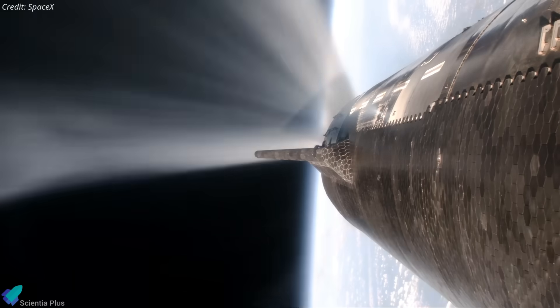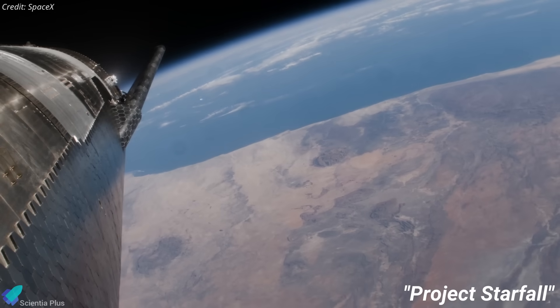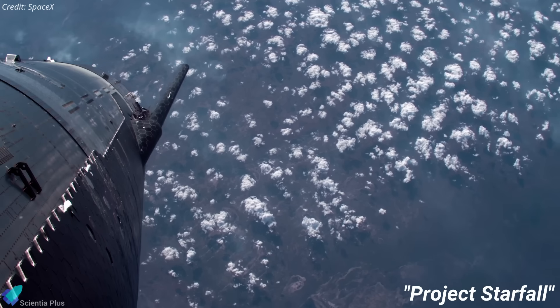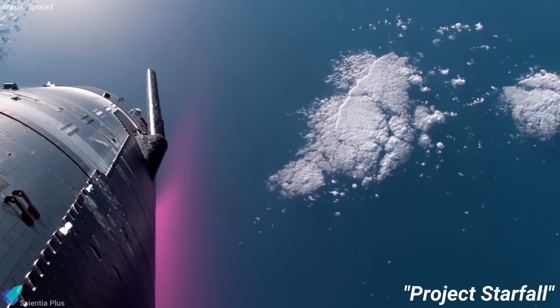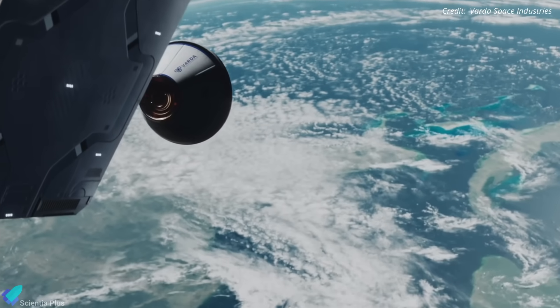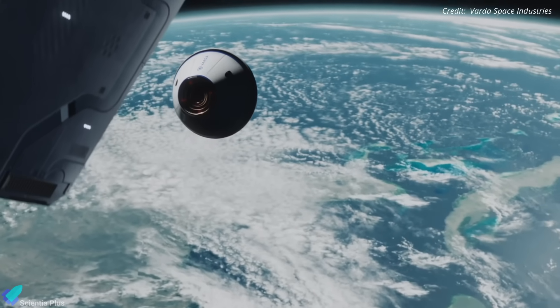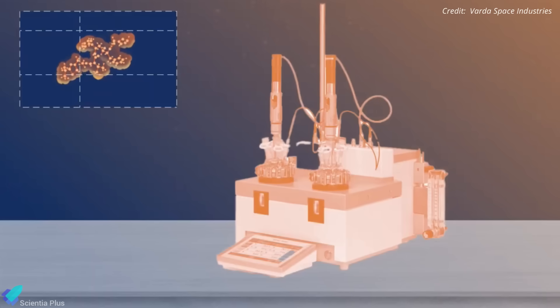SpaceX is reportedly developing a new project called Starfall, aimed at leveraging the unique microgravity environment of orbit for advanced drug research and manufacturing, with missions launched aboard Starship. The initiative was revealed through industry leaks reported by major media outlets on July 15th, though SpaceX has not issued an official statement. Under Starfall, Starship would deploy small, uncrewed capsules containing pharmaceutical payloads — such as drug compounds, bioreactors, or compact lab modules — into Earth orbit.